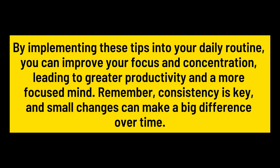By implementing these tips into your daily routine, you can improve your focus and concentration, leading to greater productivity and a more focused mind. Remember, consistency is key, and small changes can make a big difference over time. Thanks, everybody.